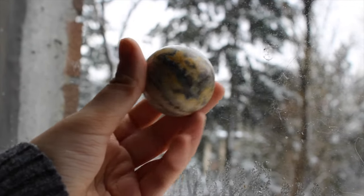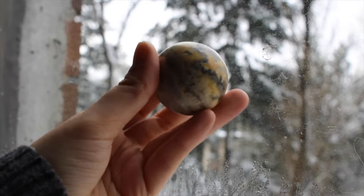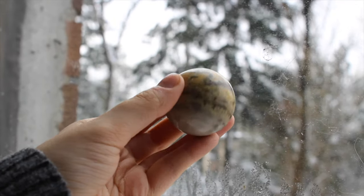This is a bumblebee jasper sphere. Bumblebee jasper can get a little bit pricey, so I opted for a smaller sphere. I love this one.